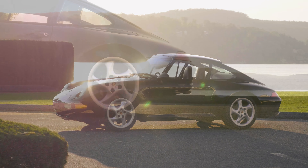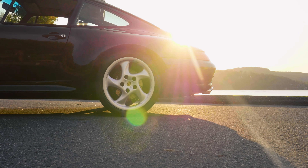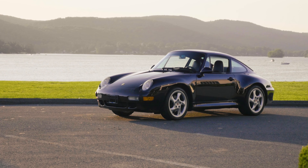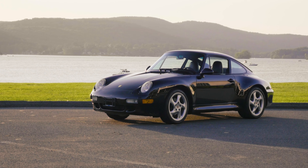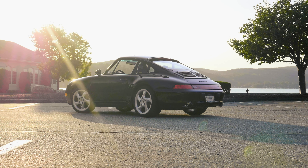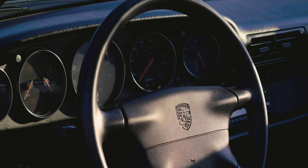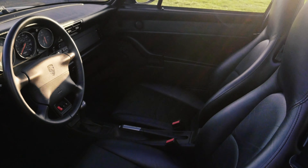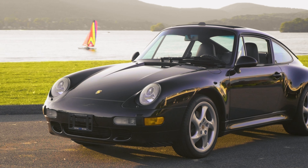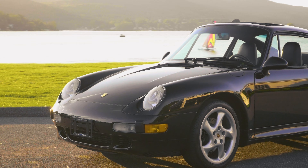The 993 Porsche 911 marked the end of Porsche's air-cooled era. This particular generation is often referred to as the best and most refined of all the air-cooled 911s, making it one of the most desirable. Produced only for the 1997 and 1998 model years, the C2S twin grille is rare indeed, with only 1,752 imported to all of North America.